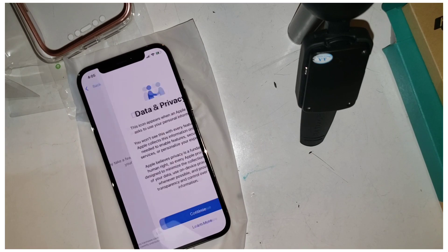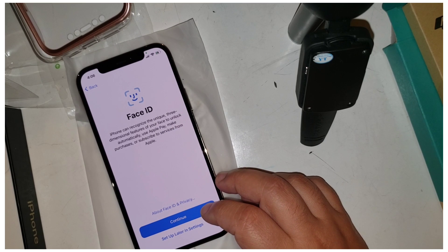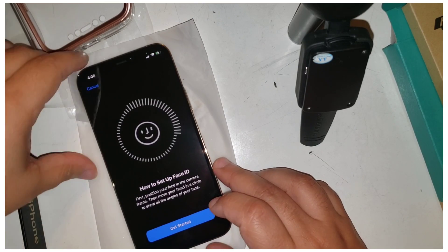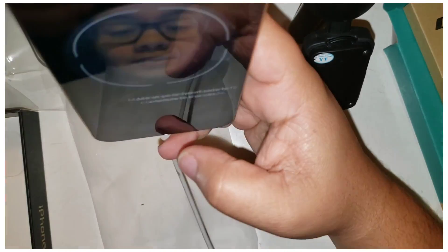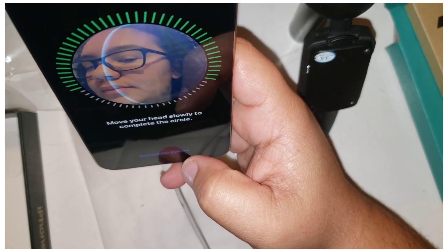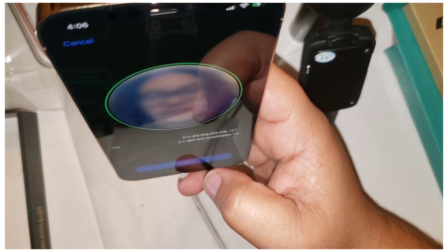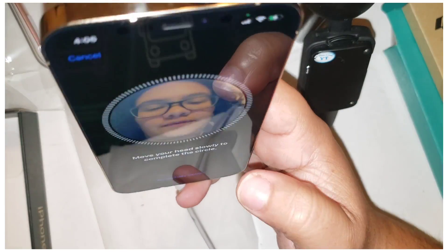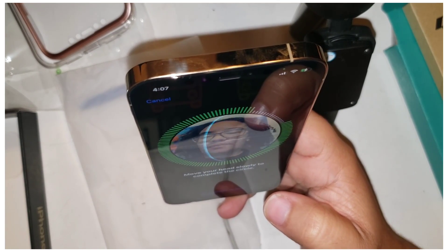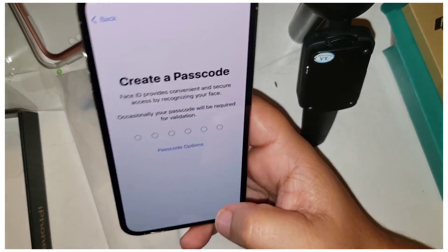iPhone can recognize the unique three-dimensional features of your face to unlock automatically. Okay, hopefully it recognizes me with filters too. Follow the arrow — am I following it? First Face ID is complete. Okay, reposition your face — boom! Hopefully you guys can see this on the video, this is funny. Follow the arrow — face ID is not set up, continue. I'll create a passcode.